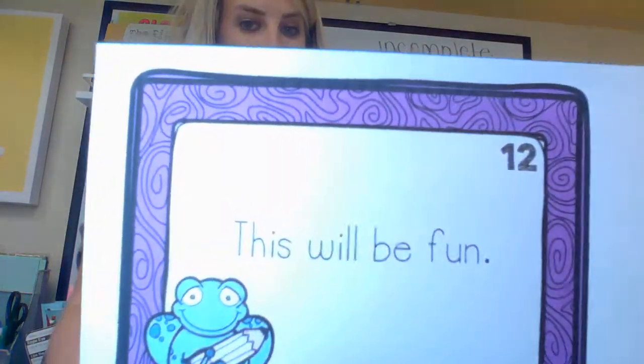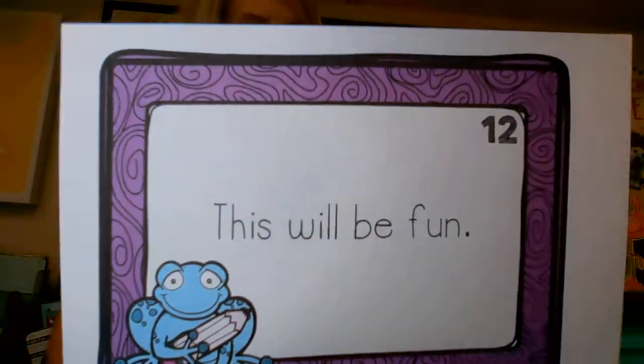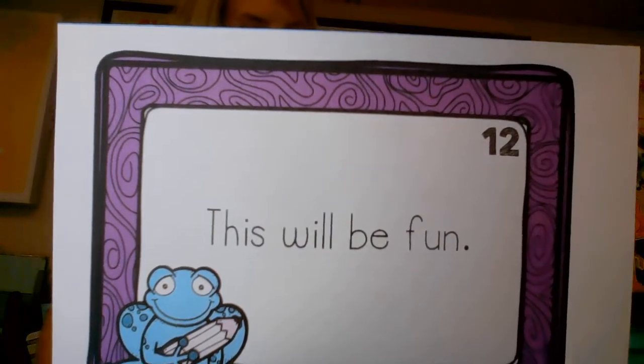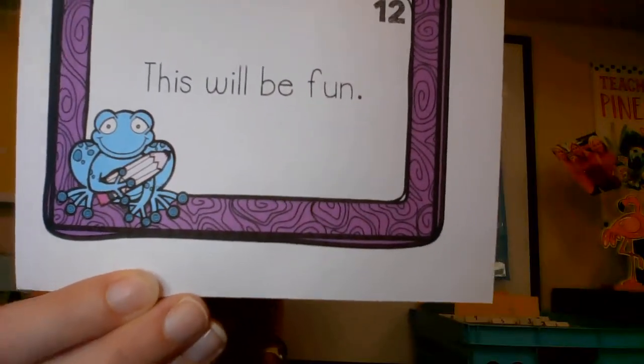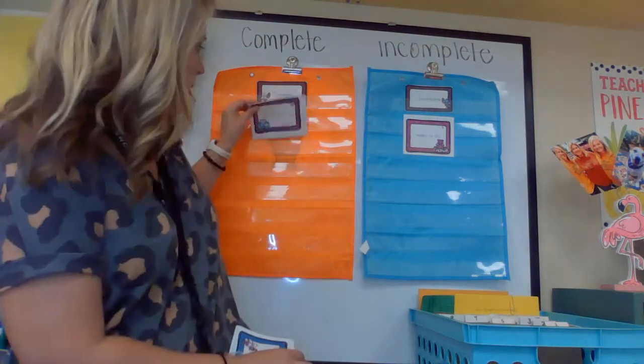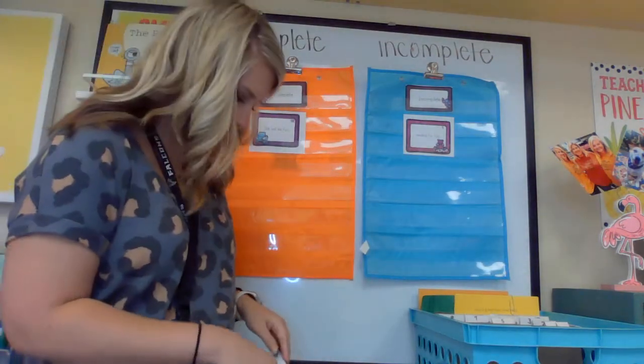'This will be fun.' Do I see a capital letter? Yes, I do. Do I see a punctuation mark? Yes, I do. Does it make sense? Sure does. So it goes in the complete sentence category.